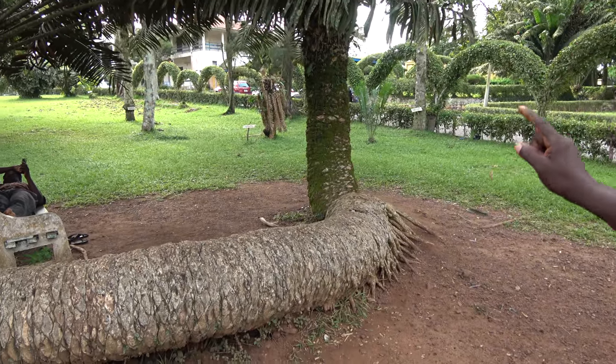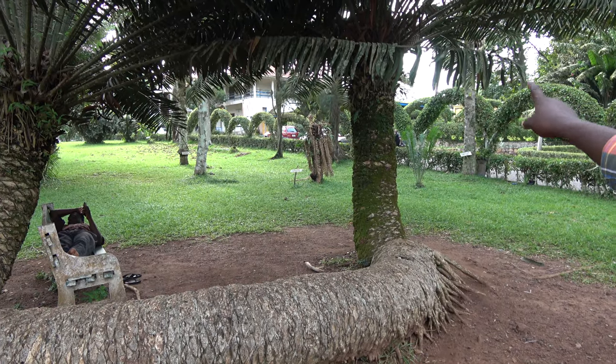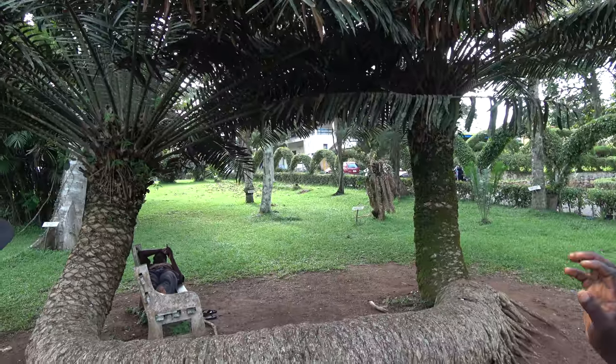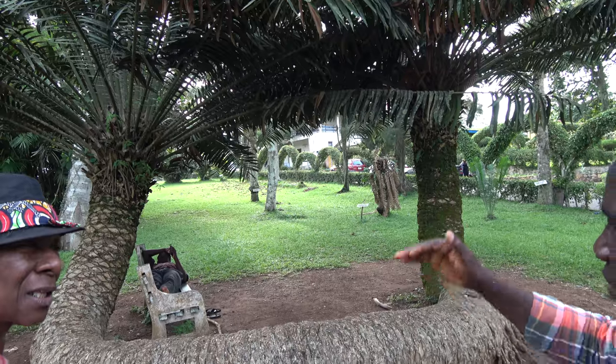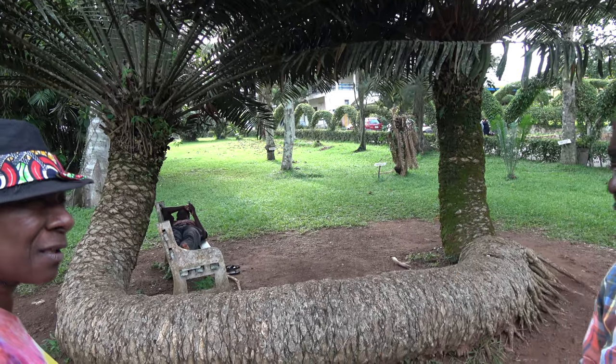It was upright, then it fell down, continued growing, and the root kept on growing too. So now we have two heads with one stem — that is how they behave. The seeds are not viable, but when one falls down and you cut it and place it, you see the root coming from the main stem and it will survive.